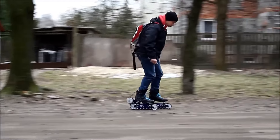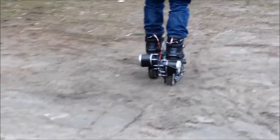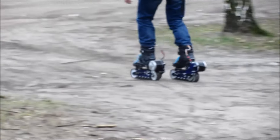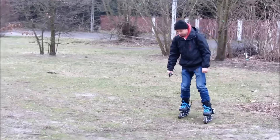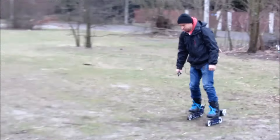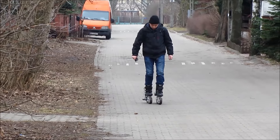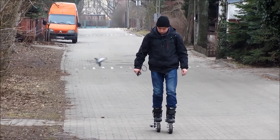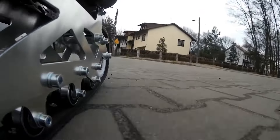Its track design offers superior traction and stability on various off-road terrains including dirt trails, grassy fields, and rugged terrain. Riders can carve through nature's obstacles with confidence thanks to the electric propulsion system that ensures a thrilling and dynamic ride — a fusion of cutting-edge technology and outdoor excitement for thrill seekers looking for a one-of-a-kind adventure.